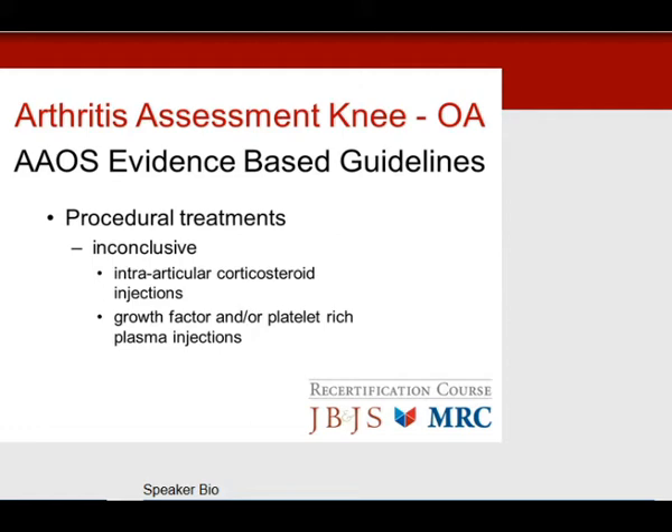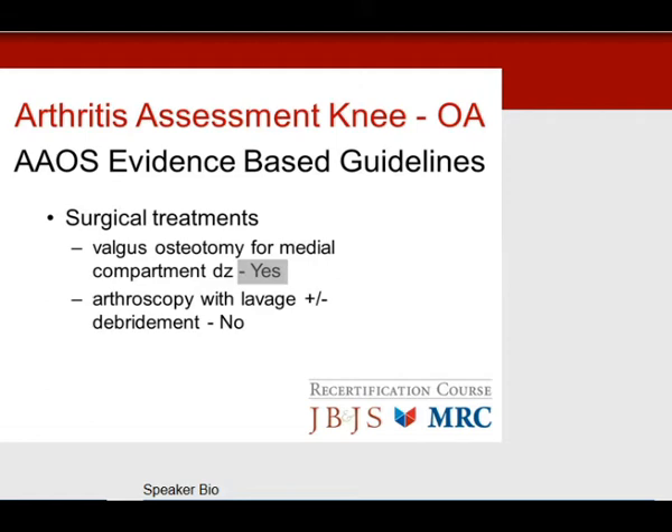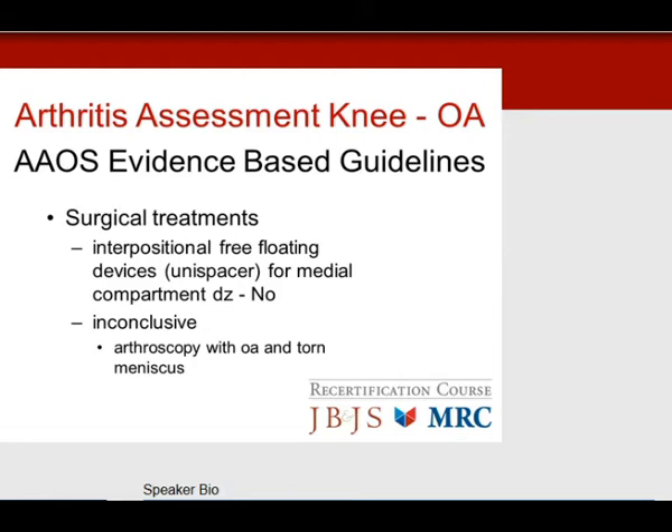Surgical treatments: definitely yes. Valgus osteotomy for medial compartment arthritis is yes. Arthroscopy with lavage and debridement: actually no. Interpositional free-floating devices like the unispacer: no. Inconclusive is arthroscopy with a torn medial meniscus — usually no, because in advanced disease there is overload and the meniscectomy is not going to help with the pain and long-term survival of the joint.